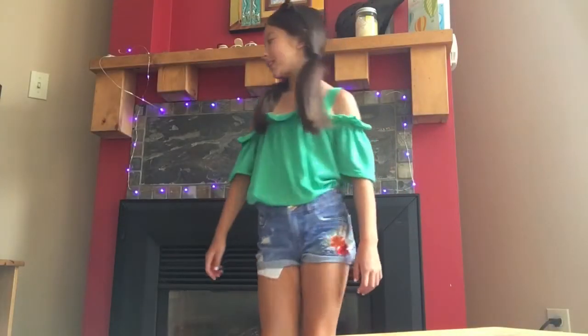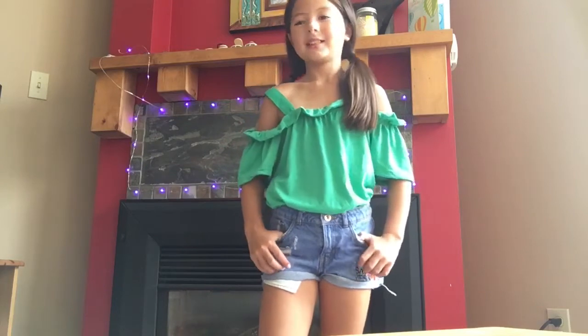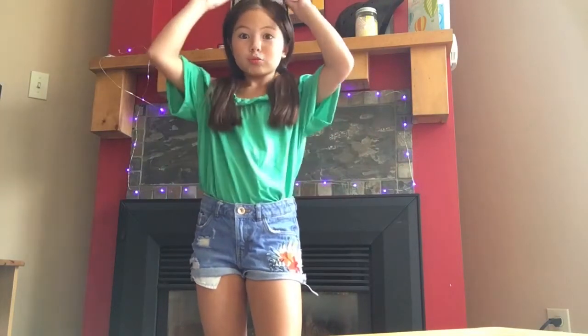So in this first outfit, I have a green off-the-shoulder top from Zara Kids, and then I have a pair of jean shorts as well from Zara Kids, and then I just have some pigtails in with a pair of sunglasses from Ardeens.